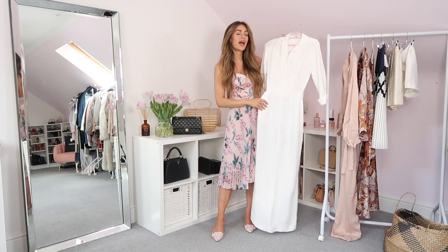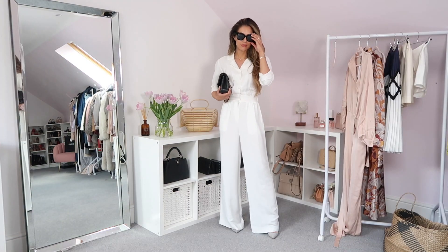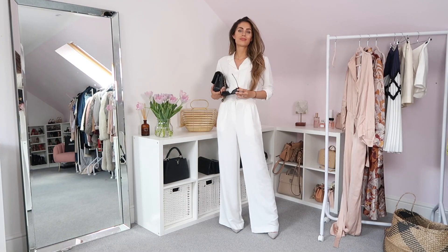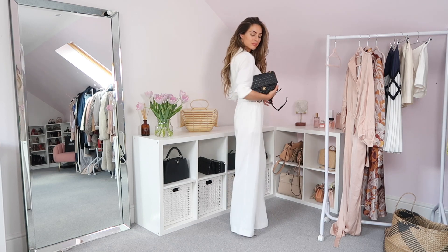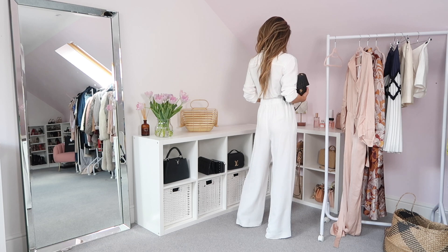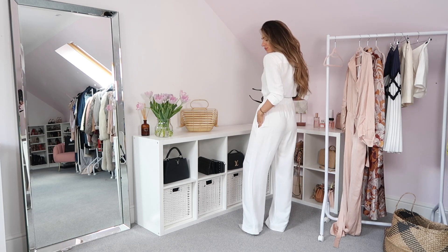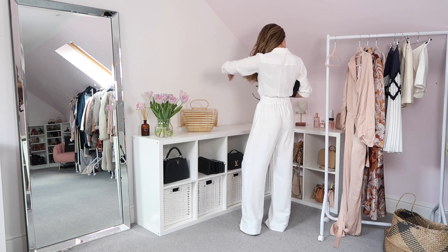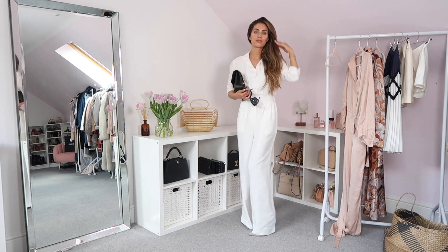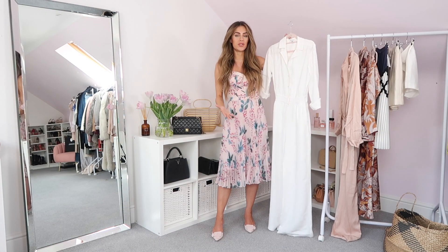First up on the rail I have this white jumpsuit from Reese. I've already worn this because I put it on and loved it instantly. I'd been looking at it on the website for a while and there was just something that wasn't right about it. Sometimes photography on internet shopping is the biggest thing and it's so hard to get right — I didn't feel like Reese got it right with the pictures, because in person it is so much more beautiful.